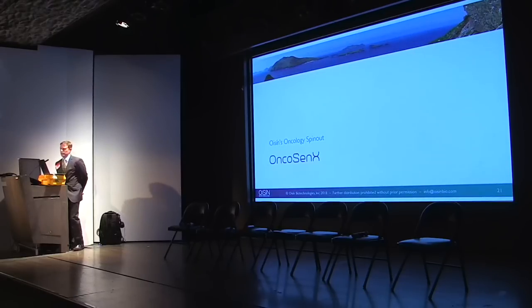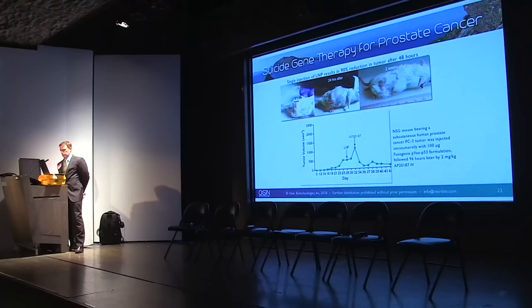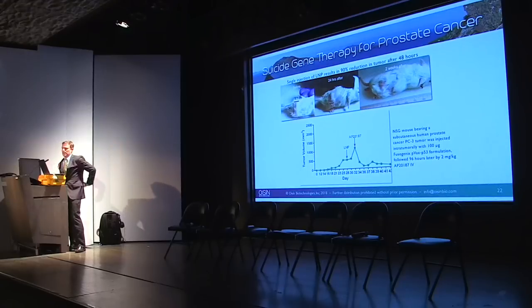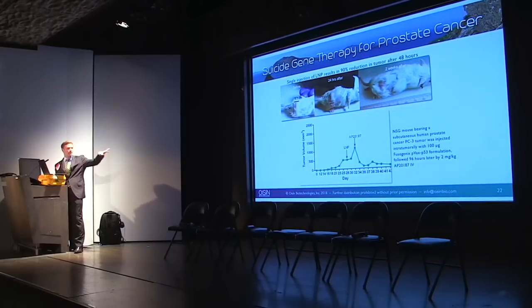Now for our oncology data. We've rebranded the company to Oncocenex and expect to be first-in-man by 2019. Our chief science officer heads prostate cancer research at the University of Alberta. We injected mice with a significant cancer tumor — almost the size of the mouse's lower back. With a single dose of our LNP and a single dimerizer hit, within 24 hours the tumor dropped in half, and within 48 hours we saw a 90-fold reduction in the tumor. The mouse continued to live, and two weeks later showed regenerative properties — hair growing back, eating normally. We couldn't find any cancer remaining.